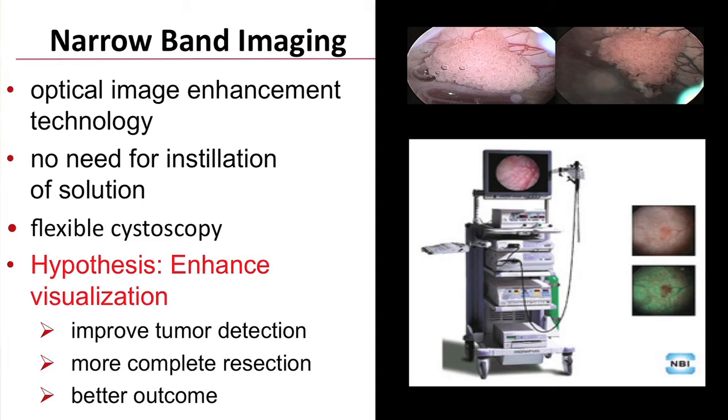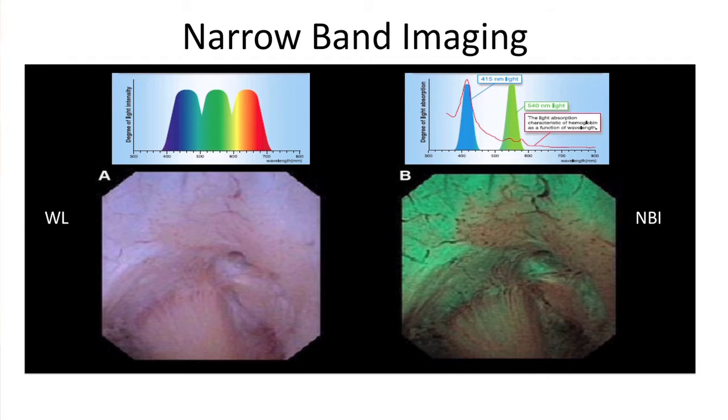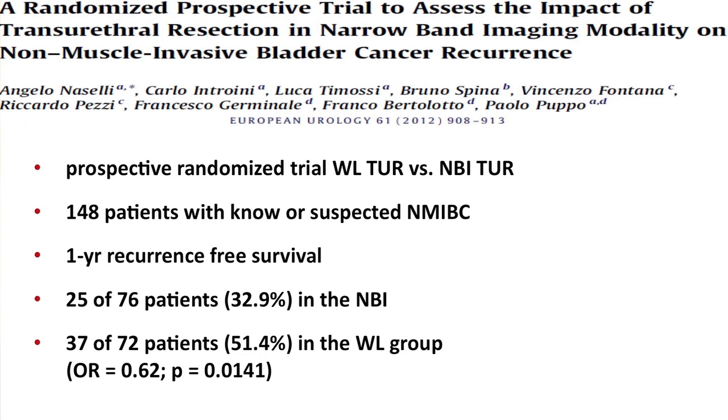The other technology that adopted a similar approach is called narrowband imaging, which identifies and selects a certain wavelength of light that it shines to evaluate the mucosa within the bladder. It accentuates the tumor vasculature, making tumors better detected by the visible eye. The picture on the right showing narrowband imaging versus the white light on the left demonstrates that the tumor is much more easily detected during narrowband imaging. Narrowband imaging has also been shown to identify more tumors and decrease recurrences over the short term.